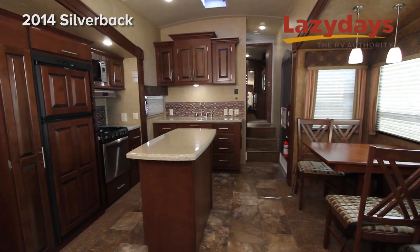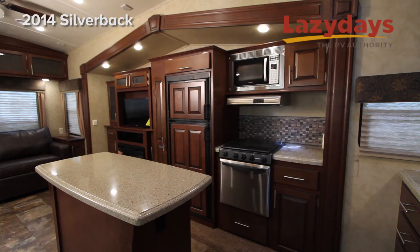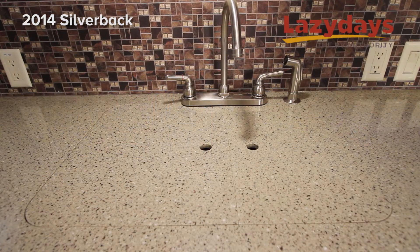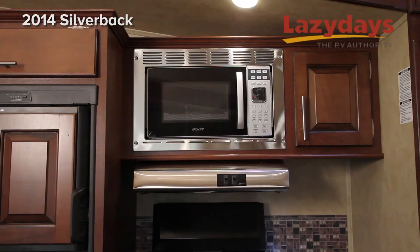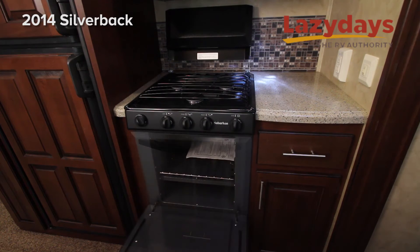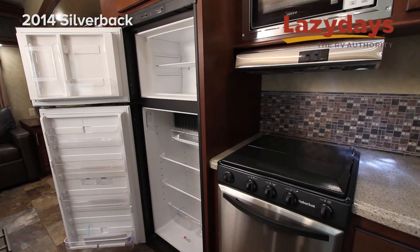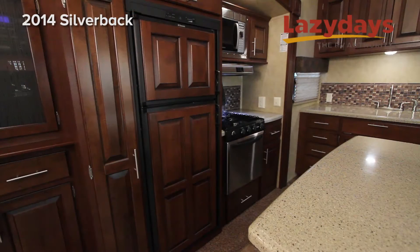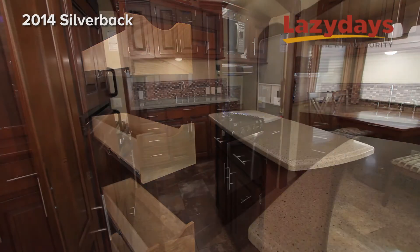In the kitchen we have a freestanding table and chairs with LG HiMax solid surface countertops, a sink with a high arch faucet, and the microwave and stove are stainless steel. The refrigerator is a Dometic 8 cubic foot fridge freezer combo, with plenty of cabinetry and drawers for pots and pans and all the things you would need to take along with you.